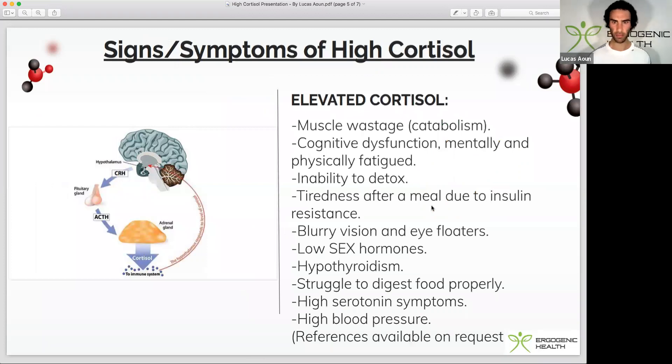Here are some of the signs and symptoms of high cortisol. We have muscle wastage, which is a catabolic state — for example, overtraining can lead to muscle wastage. Cognitive dysfunction, and being mentally and physically fatigued, is linked to how cortisol can influence glutamate release, which is excitatory and therefore can impact our cognition. It also affects our ability to detox — elevated cortisol leads to a poor ability to detoxify through the kidneys and liver.